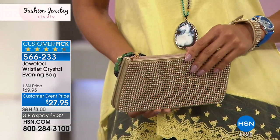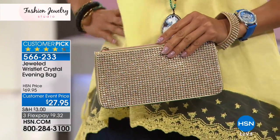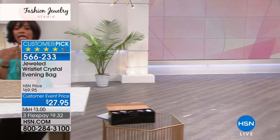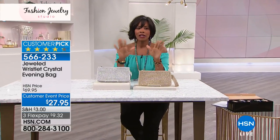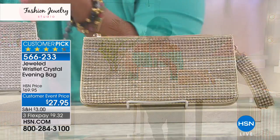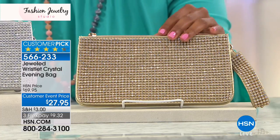These are customer picks on hsn.com and we only have a couple hundred of each — that's it. I don't know if we're going to bring these back once they sell out. This is the kind of thing where if you don't get them now, they're going to sell out. In a couple of weeks you'll get a wedding invitation and you'll say, 'I should have got that clutch.'